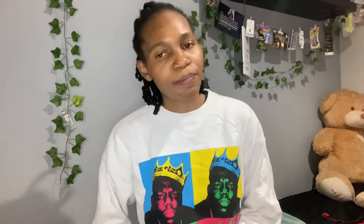The first question is: 'Hey, my question is how do you convert a work visa to a student visa in Poland?' A lot of people come to Poland on a work visa — you can get one through sponsors or by finding a job here. Sometimes you feel like you want to transition from a blue collar job to a white collar job, but companies here usually want people who have studied in Poland because it's easier for them to handle paperwork and taxes.